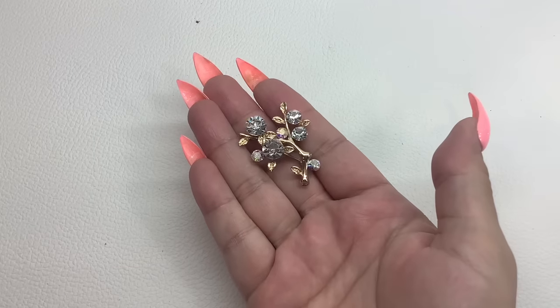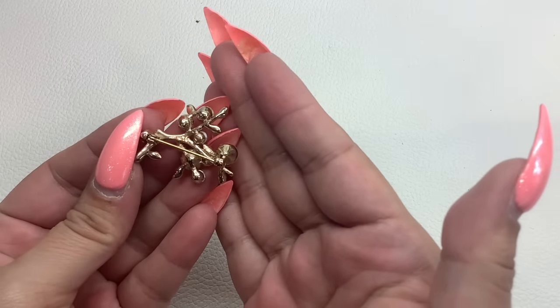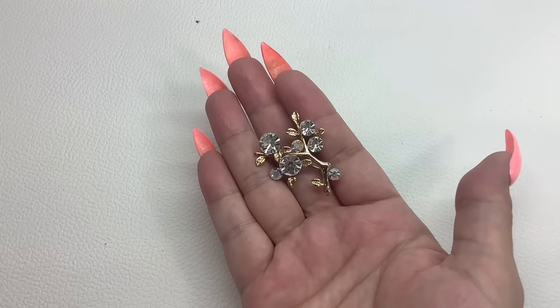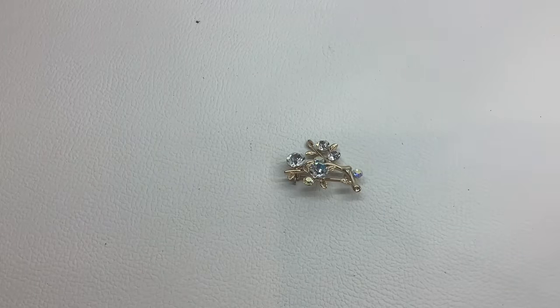This one has no markings, it's gold tone — like a little branch with some rhinestones. Very pretty, small but mighty. This is number 21 and we'll do that one for $6.